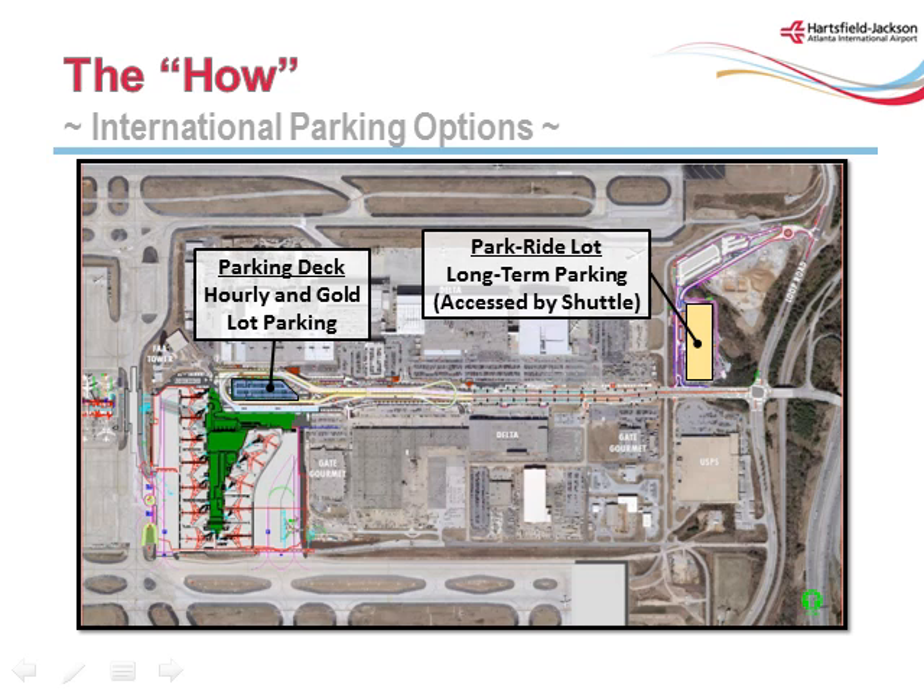Parking is available on the east side of the airport. There is a park-and-ride lot along the entrance to Maynard H. Jackson Jr. Boulevard, which will have direct shuttles to the curb at the International Terminal. There is also a parking deck adjacent to the International Terminal itself, with both hourly parking and gold lot parking available.